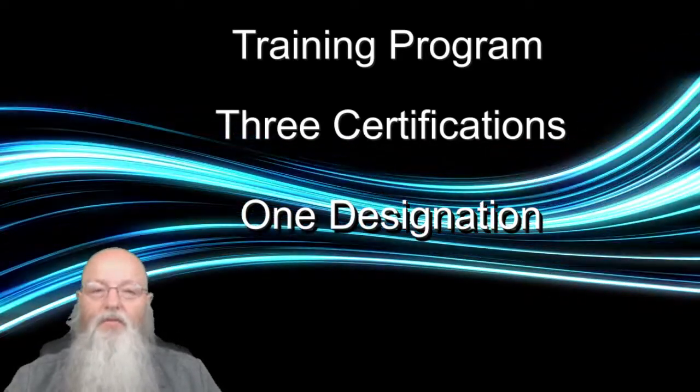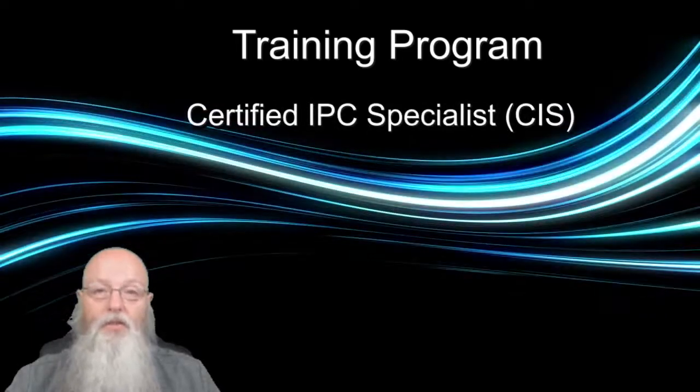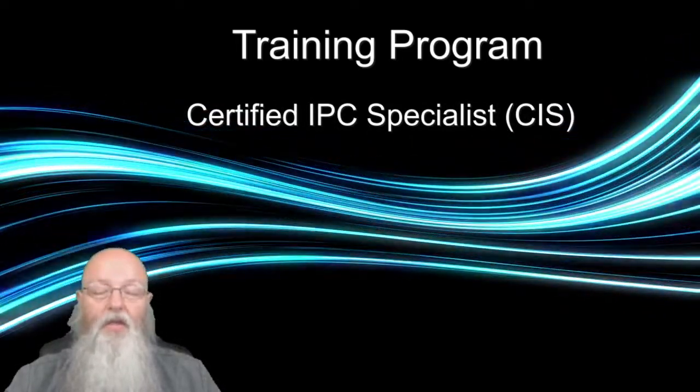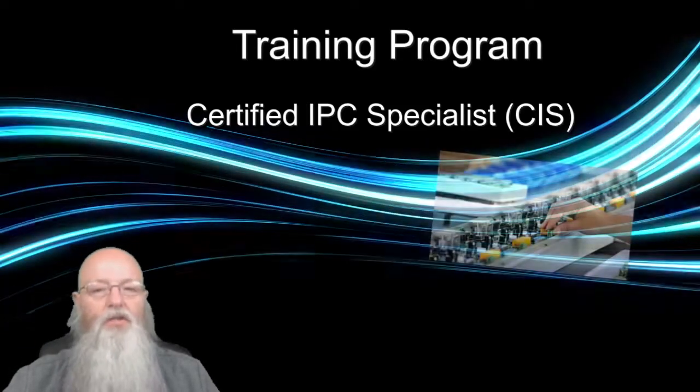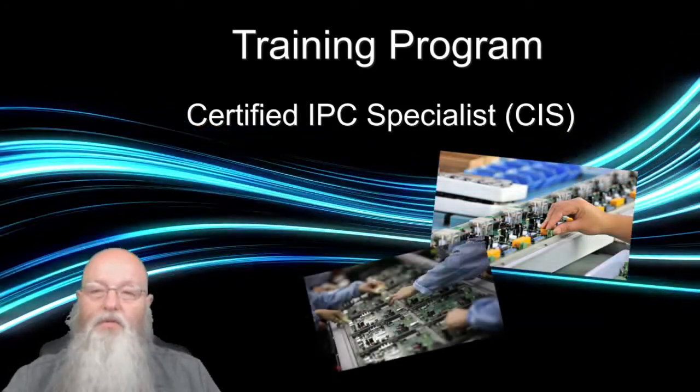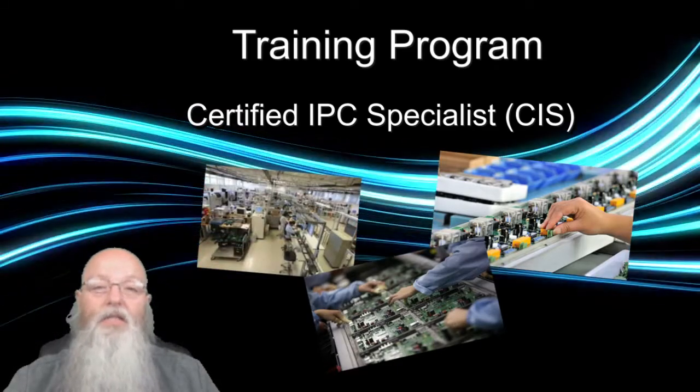The base level of training and certification is the Certified IPC Specialist, or CIS level. A CIS certification candidate is someone who works in the electronics industry and will benefit from knowing how to use, navigate, and apply the criteria in daily activities.